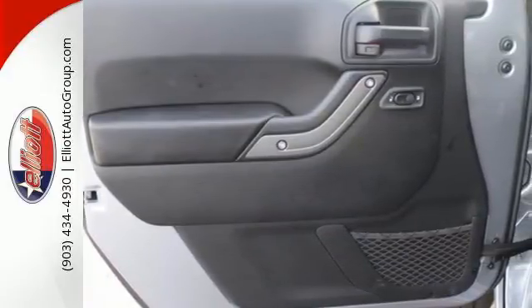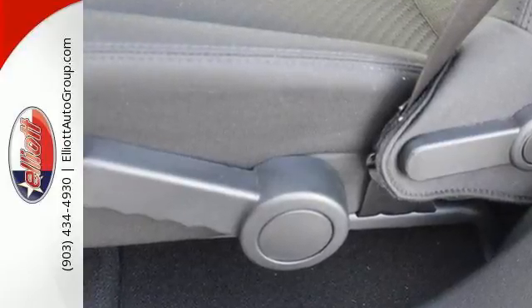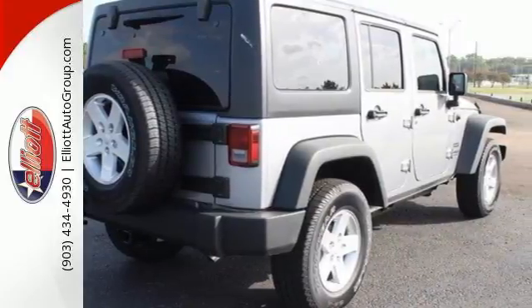While rugged capability is certainly what this Wrangler is best known for, you'll fawn over the refinement of the comfortable interior too. Your status symbol, but much more than a trophy.